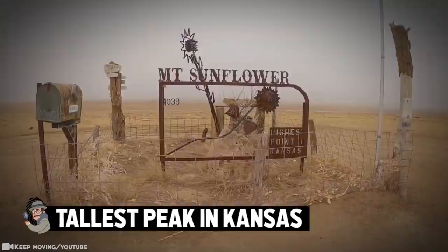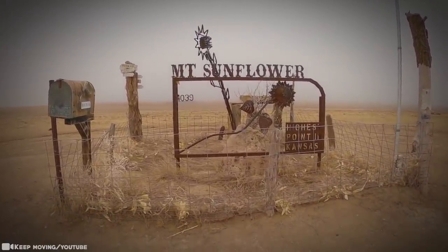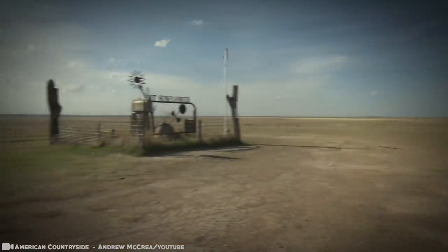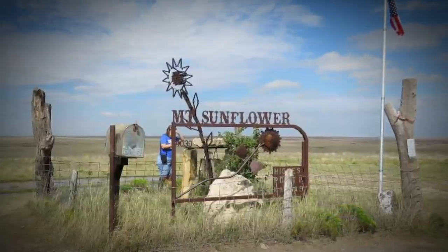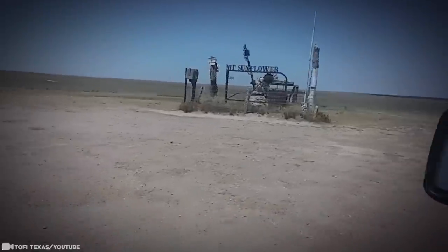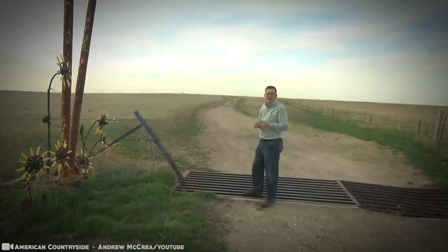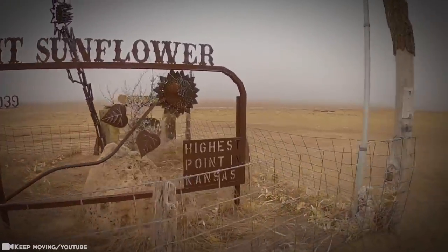Some people would describe Mount Sunflower as a barely noticeable rise in the middle of a field on a ranch half a mile from the Colorado border. At 4,039 feet above sea level, Mount Sunflower is the highest point in Kansas. Although not a true mountain, it is the highest natural point here. The state of Kansas gradually increases in elevation from east to west, and geographers have mathematically proved that Kansas is, as is often said, flatter than a pancake — though that pancake is tipped gradually upward toward the high plains.